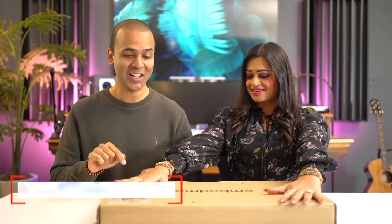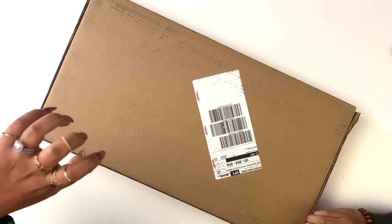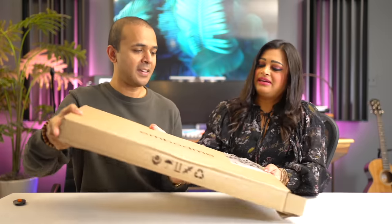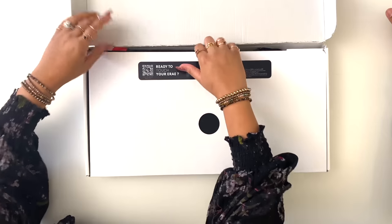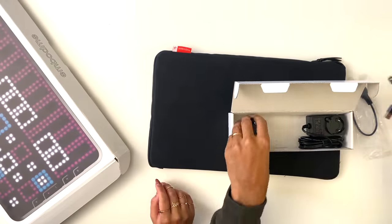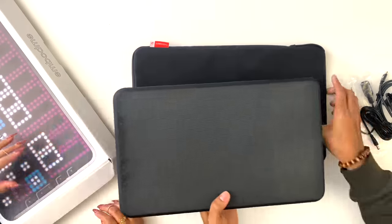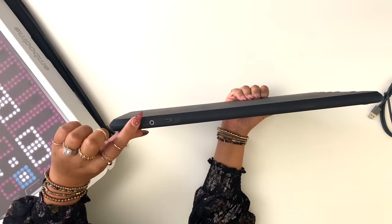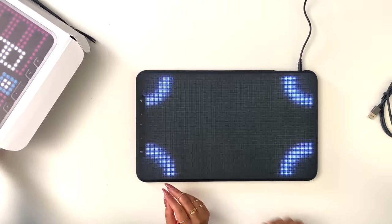We've got a new package — the Embodme Erae Touch — and I'm unboxing it for the first time on camera right now. We've got some mini cables, a USB-A cable, and a power adapter. It comes in a really nice case — feels like there's a laptop in here. Looking at the device itself: there's a power DC 15V input, MIDI TRS 1/8 inch input, and a USB Type-C input.